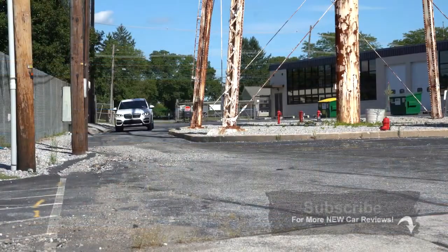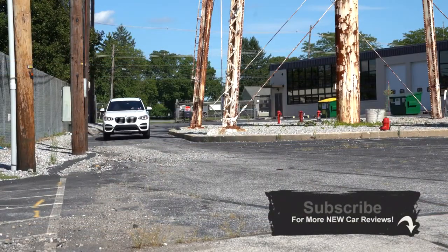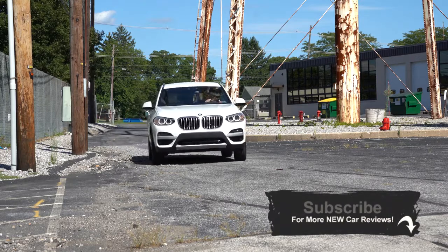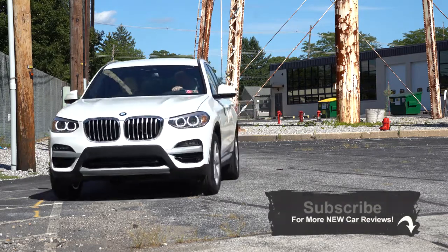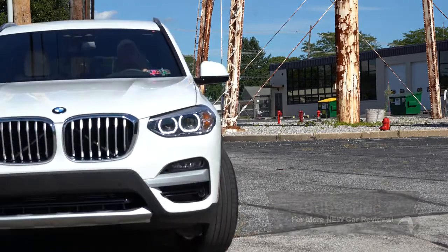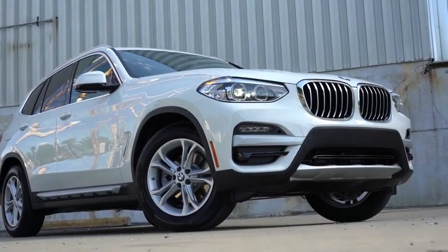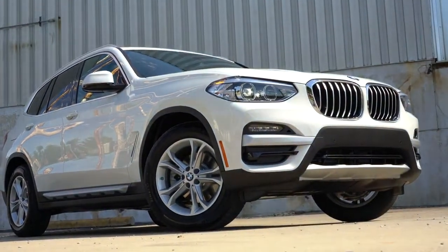So I wanted to check this one out today. This is now part of the third X3 generation, first introduced in 2018. There is one minor change for the 2021 model year, and I'll get into that as we go on in the video. I always enjoy reviewing this one, so we had to get back into it again today. Having said all that, let's go ahead and jump right into it. And as always, let's start with pricing.